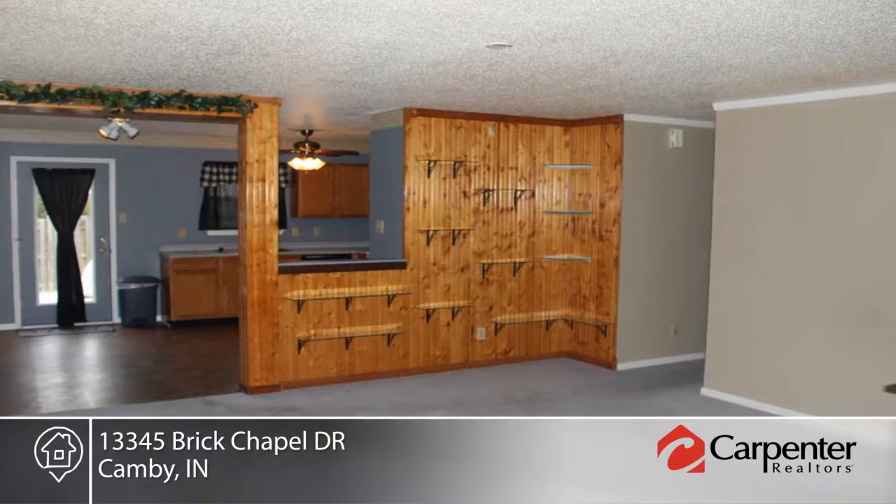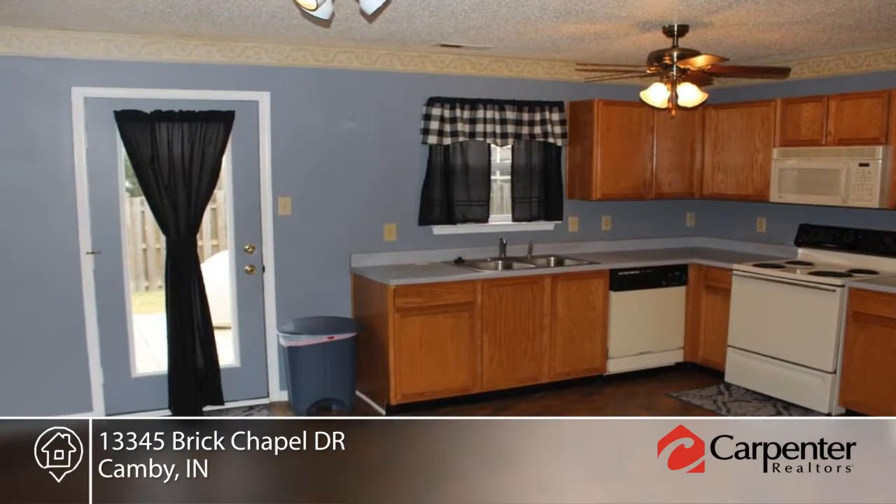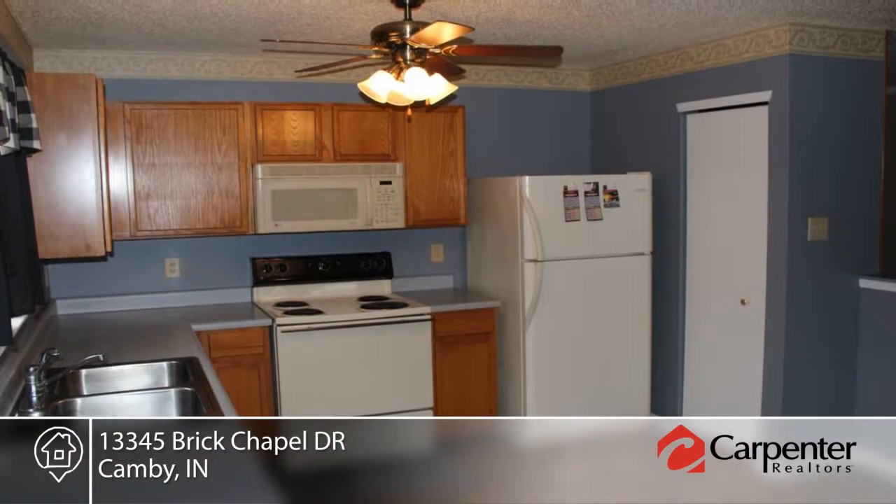This home offers a split floor plan, master bedroom with private bathroom and walk-in closet, finished garage with slop sink, walk-out deck, and fully fenced-in backyard.